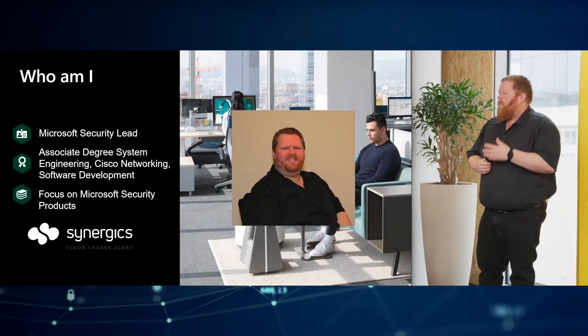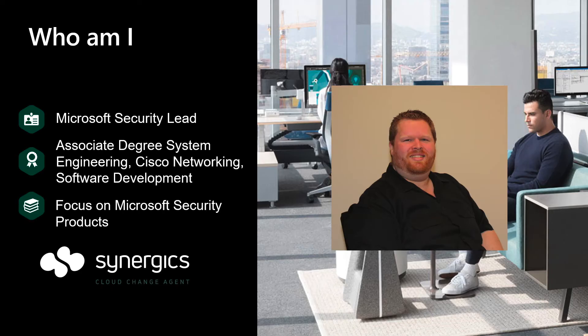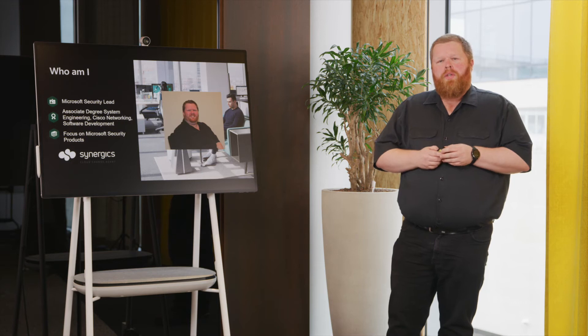Hello, welcome to the Microsoft Security Week. I'm Jurgen van der Ende and I'm going to tell you something about Microsoft Defender for Office 365. I'm the Microsoft Security Lead working at Cinesix. Cinesix is a cloud change agent and we firmly believe that the Microsoft 365 Suite offers all the potential and security needs for each and every organization. I have studied software engineering and system administration and my focus currently is on all the Microsoft Security Services.